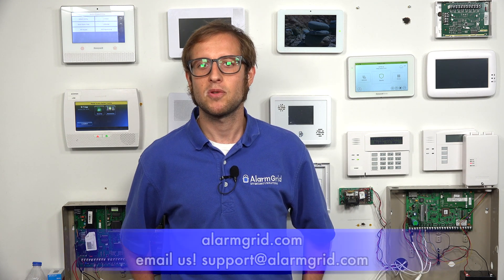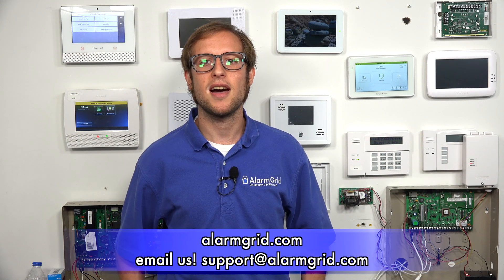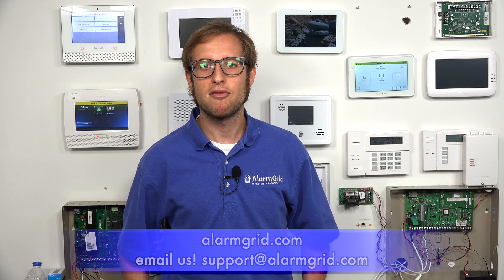So that answers the question of whether or not the Tuxedo is an AlarmNet communicator — it's not. If you have any questions about the Tuxedo, alarm monitoring services, Honeywell Vista systems, or any alarm system in general, send an email to support@alarmgrid.com. If you found this video helpful, give it a thumbs up, and remember to subscribe to our channel for updates on future videos. We hope you enjoyed the video. Thank you.